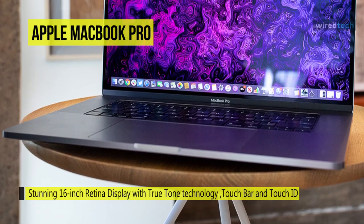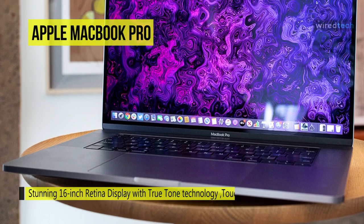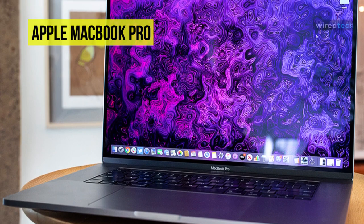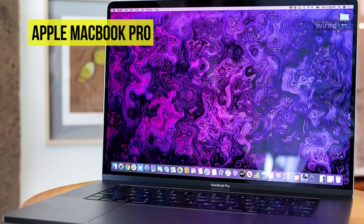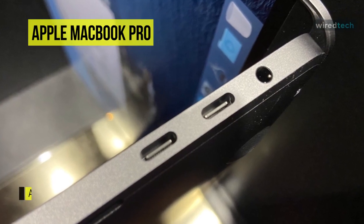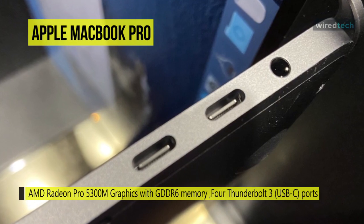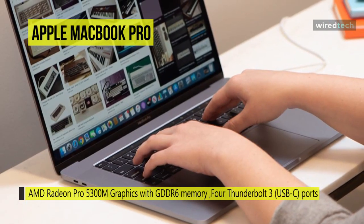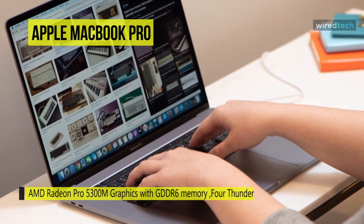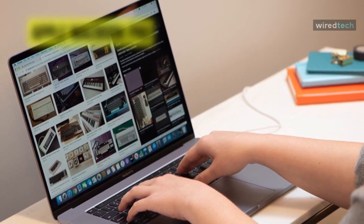The white balance automatically adjusts to match the light's color temperature around you for a more natural viewing experience. Powered by a 9th gen 2.6 GHz Intel Core i7 six-core processor with a burst speed of up to 4.5 GHz, 16 GB of 2666 MHz DDR4 RAM ensures smooth multitasking. For long-term storage, this MacBook Pro is equipped with a 512 GB SSD, Wi-Fi 5, and Bluetooth 5.0.